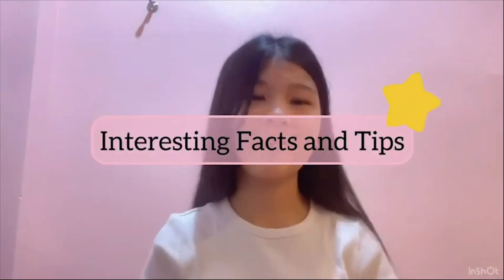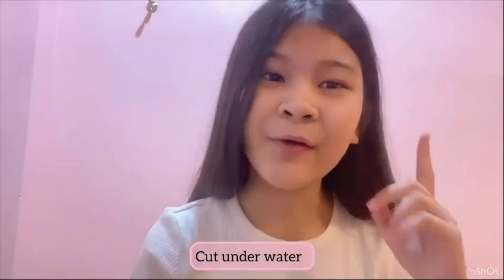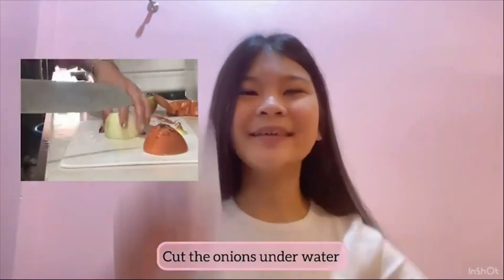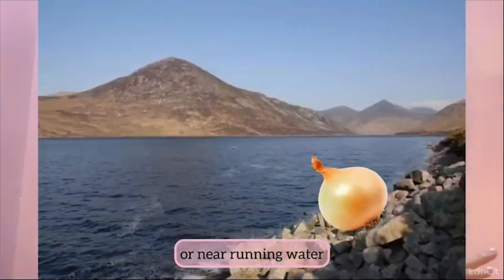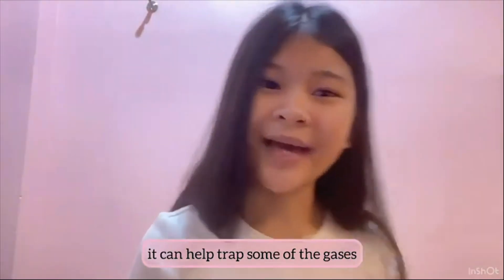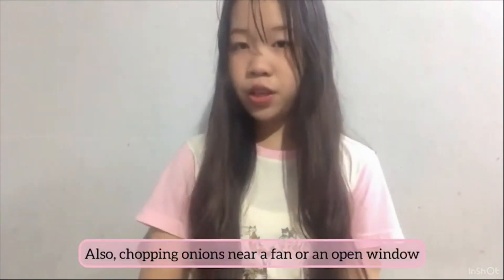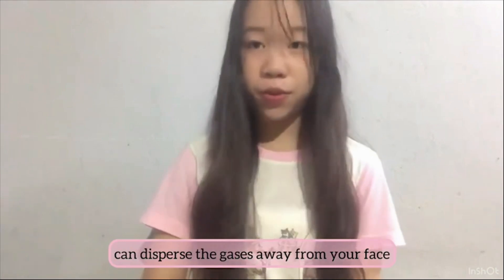Interesting facts and tips. Cut the onion underwater or under running water — it can help trap some of the gases. Work smart, not hard. Also, chopping onions near a fan or an open window can disperse the gases away from your face.